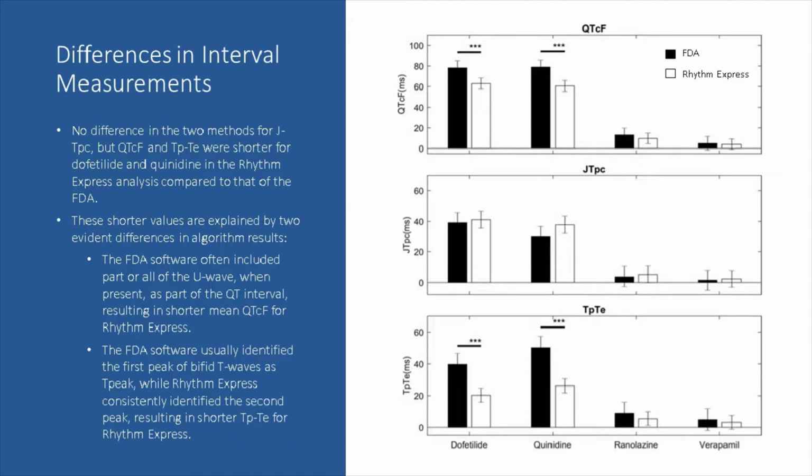The first finding is that J-to-T peak corrected for heart rate, shown in the middle panel on the right, was very similar for the two methods — no real difference. But there were differences for QTCF in the upper panel and T-peak-to-T-end in the lower panel, specifically for quinidine and dofetilide. These differences were fairly substantial and statistically significant. Specifically, the QTCF and T-peak-to-T-end values were shorter for dofetilide and quinidine in the Rhythm Express analysis compared to that of the FDA.